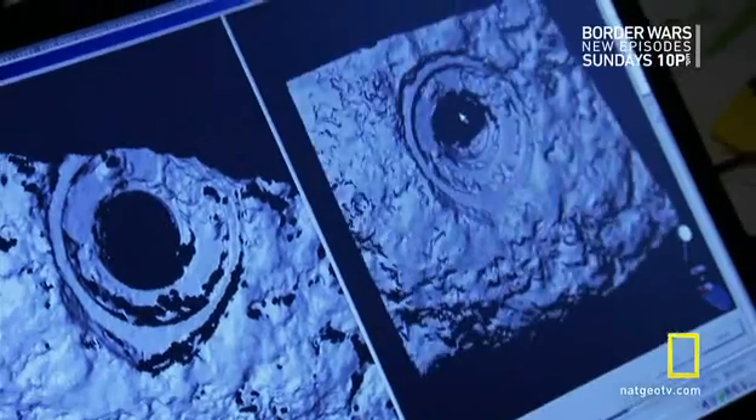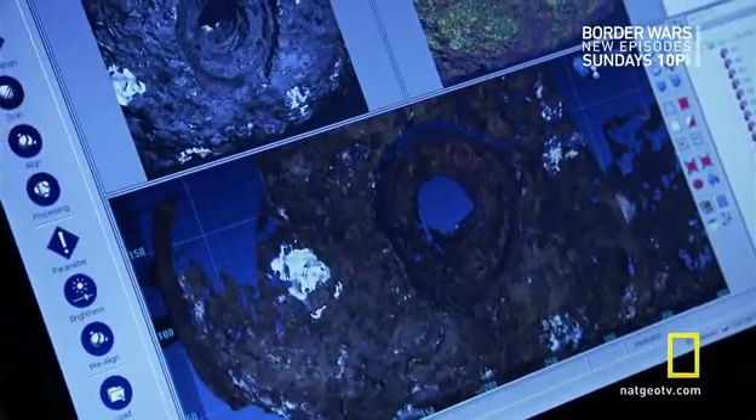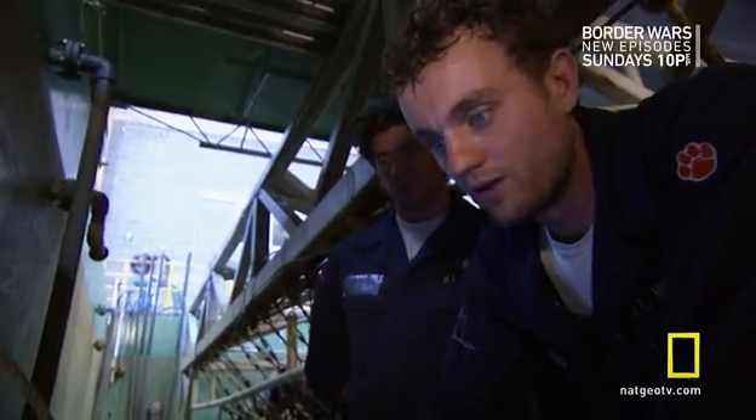Each scan joins another, like a three-dimensional jigsaw puzzle. Once the alignment's finished, we'll definitely know a lot more.